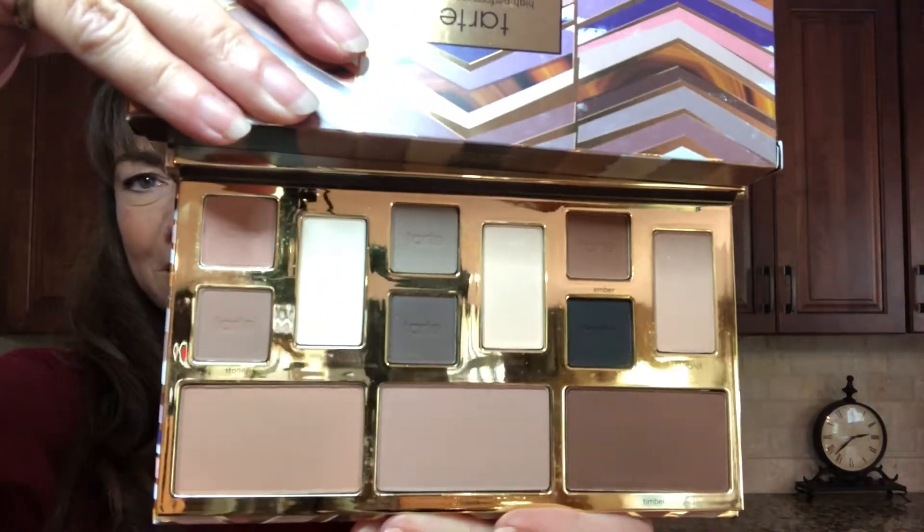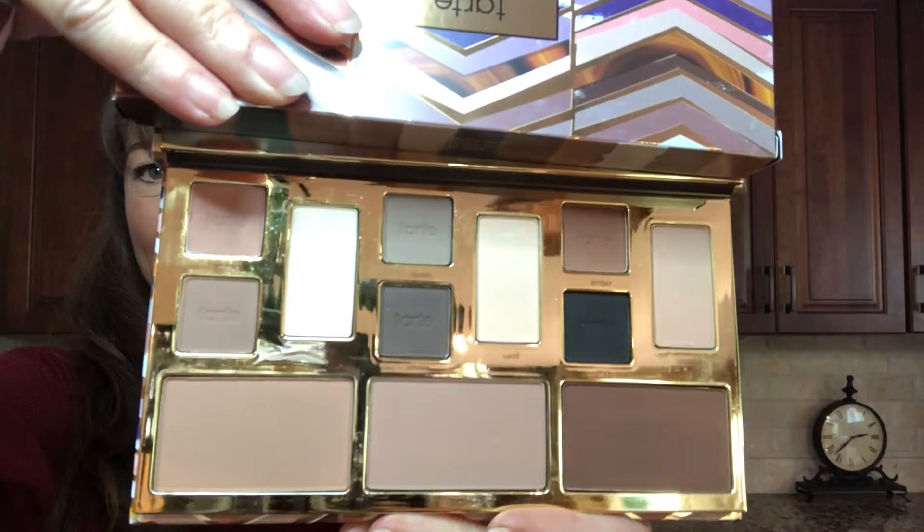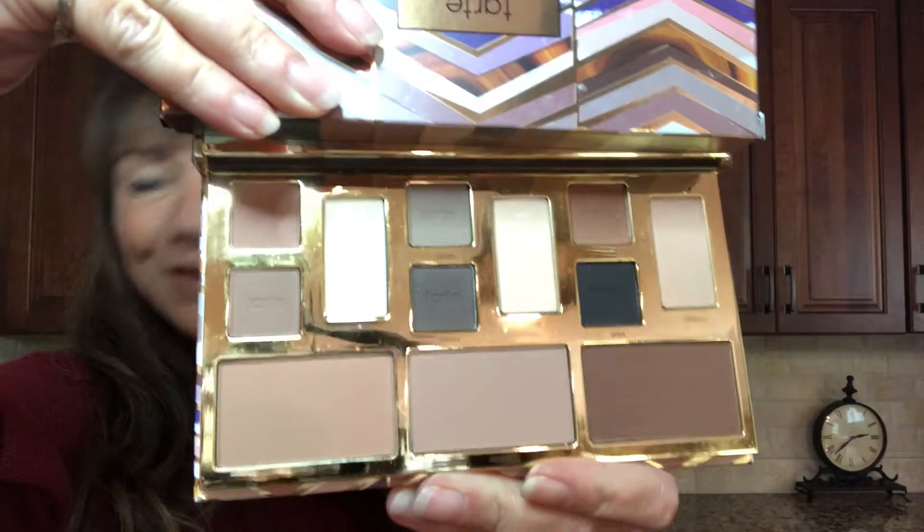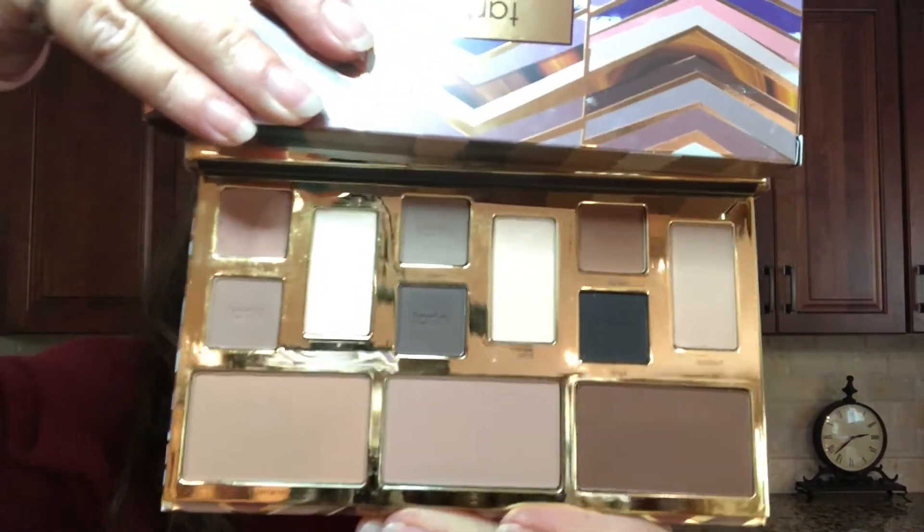This has a little bit of everything — it has some bronzers, some highlighters, some eyeshadows. It does show some different stuff in there. I haven't even tried this one yet, but I am excited to give it a try. You can get this free Tarte palette or you can get the cheek one. You don't have any choice in it — you'll just be surprised when you get the box as to which one you'll receive.